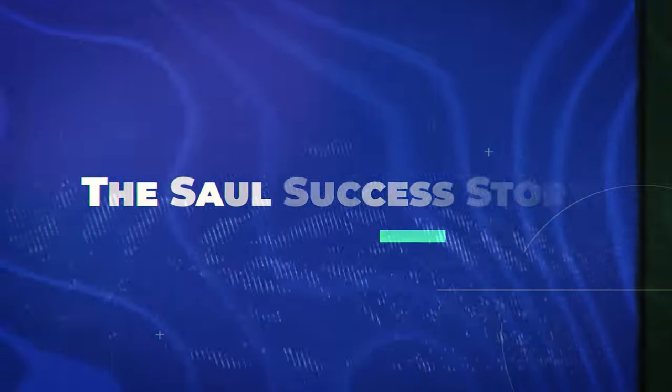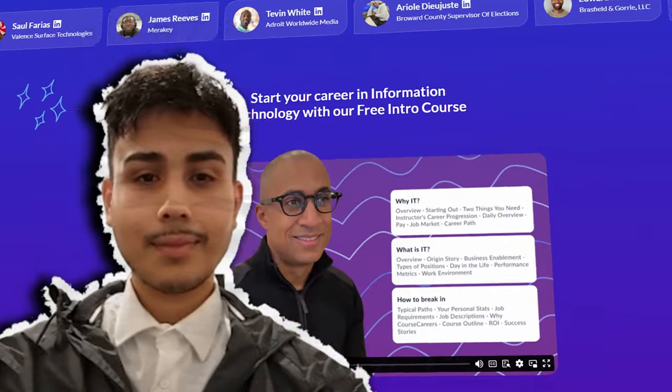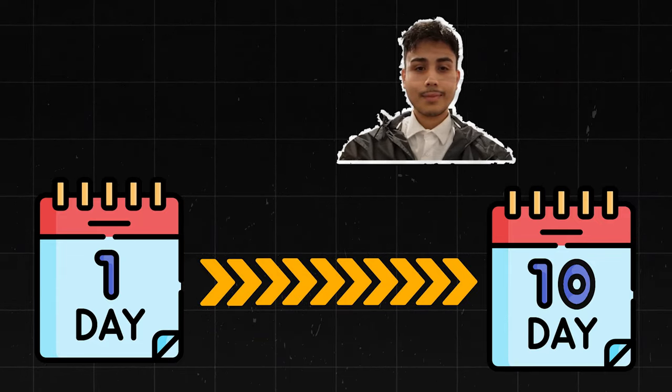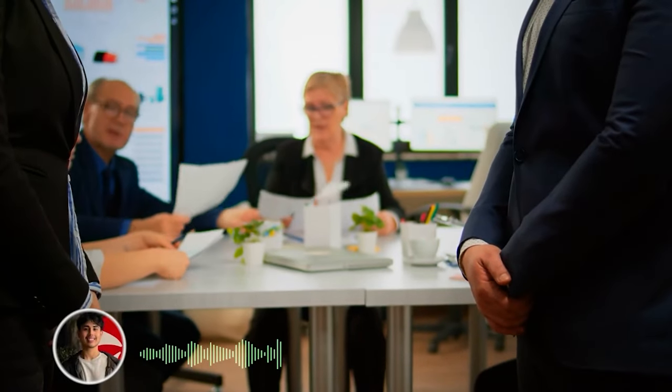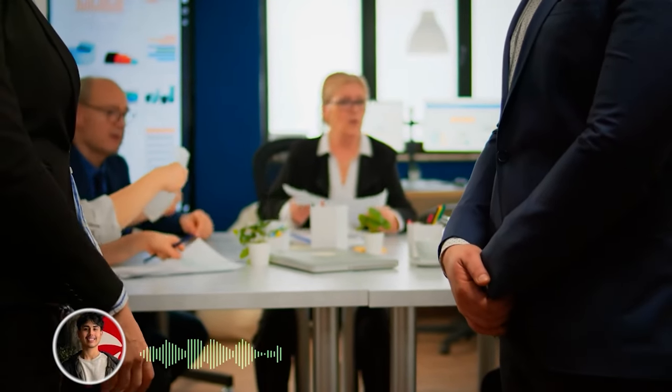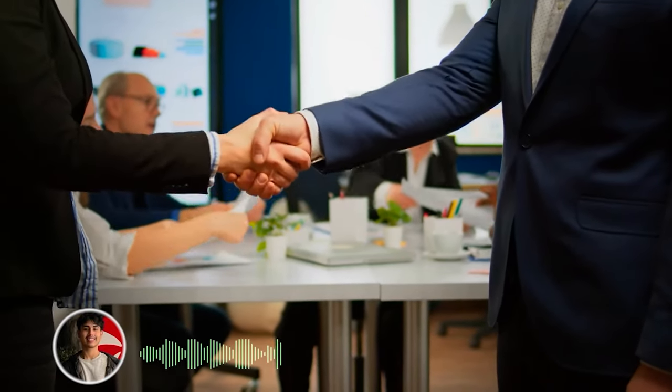Now let's talk about the Saul success story, which has probably caught a lot of people's attention. Saul was working in a warehouse, probably feeling stuck like many of us have at some point. He stumbled upon Course Careers IT program and thought, why not? And guess what happened next? In just 10 days, Saul landed a job offer in IT. He received job offers from four of the seven companies he interviewed with, and the most appealing one was $26 an hour. That was 10 days after he enrolled in Course Careers — and he wasn't even finished with the course when he started getting interviews. He was only 55% done.